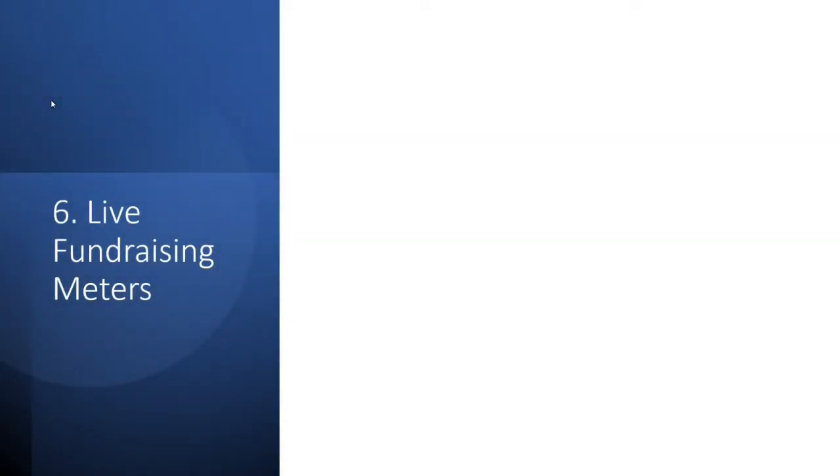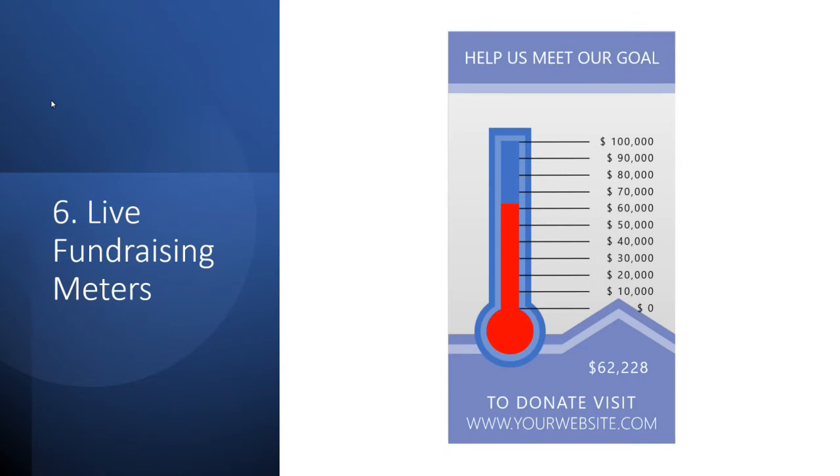You can also create live fundraising meters, such as the one shown here, which goes up as your donations come in. This could be used at fundraising events, shown in your offices, displayed on computers in your organization, and used on digital signage to show people where you're at — congratulating people on how far you've come while showing how much further you've got to go to push for that last little bit.